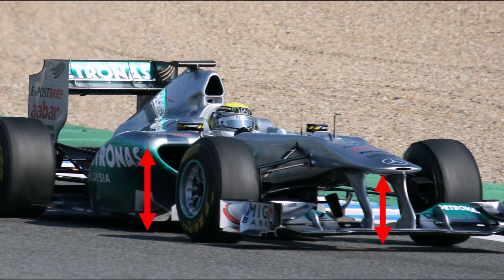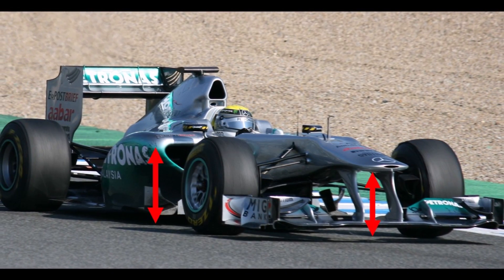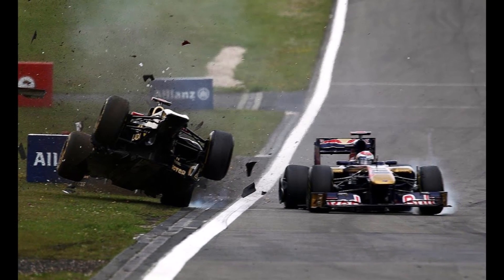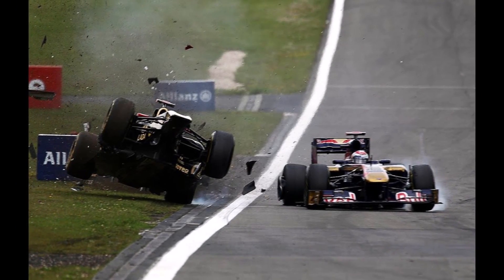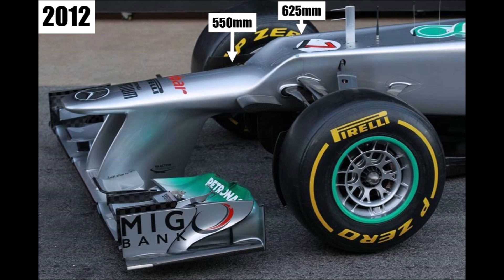With a maximum height of 625mm above the reference plane, these high noses were even higher than the side impact structure and became a real threat for the driver in case of a T-bone crash. So the regulators changed the maximum height of the forward section to 550mm in 2012, but kept the maximum height of the survival cell at 625mm. So the teams did this — they kept the maximum allowed heights of the noses to get more air underneath, and that created this huge step on the nose.